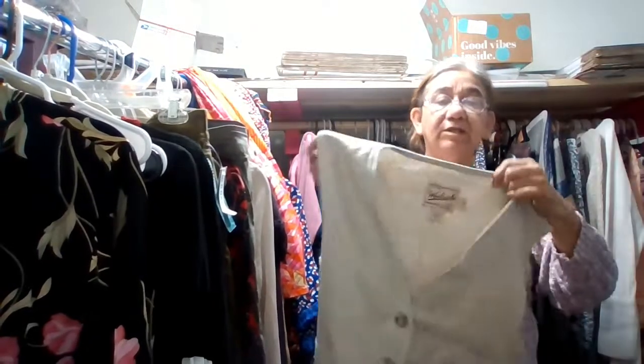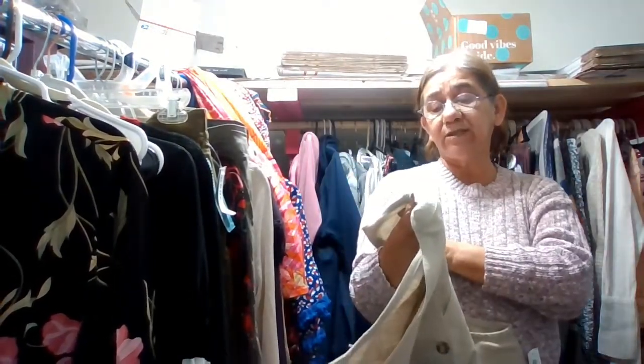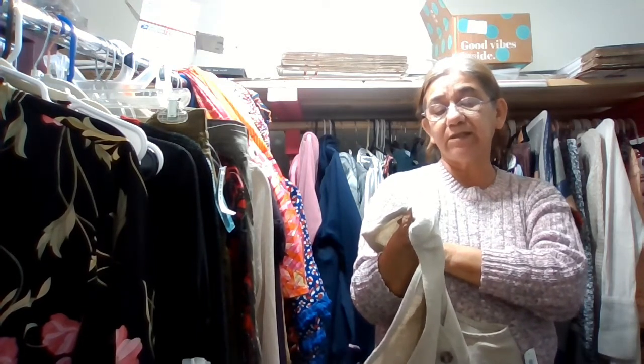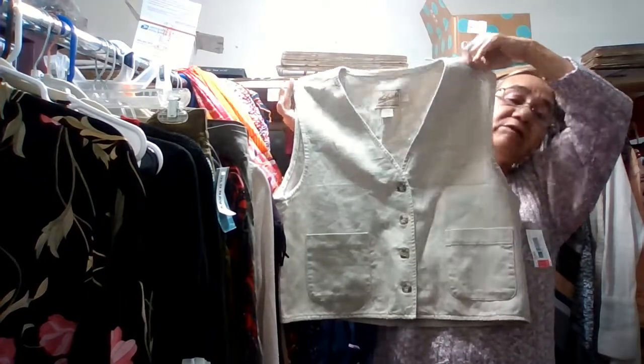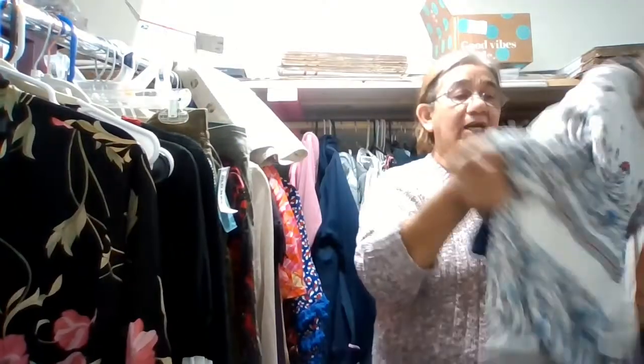This is by Woolrich — rugged outdoor wear since 1830. It's 60% linen, 40% cotton, extra large, and it is cropped with pockets and buttons. It is new with tags. I have that one listed already.